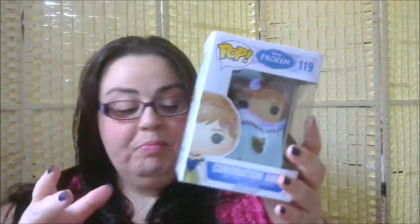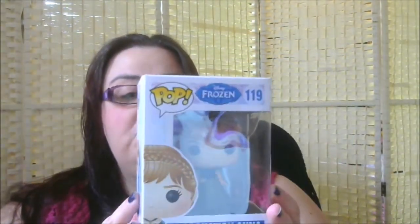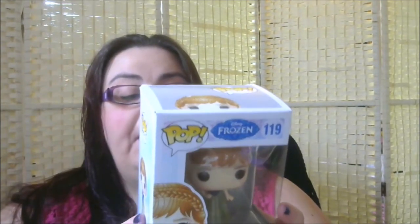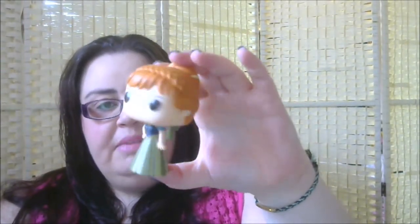The final one is also a Frozen one — Coronation Anna. In the Frozen Fever set there's also an Elsa with Snowgies, so hopefully that'll come in a future subscription. This Anna is in her Coronation gown, she's number 119, and that's from series two of the Pops. In this series you can also get young Elsa and Anna separately, Coronation Elsa, Summer Olaf, upside-down Olaf, Elsa with an orb and scepter, and the Marshmallow monster. Here she is in her golden greeny-blue Coronation gown with her hair tied up — that's Coronation Anna.